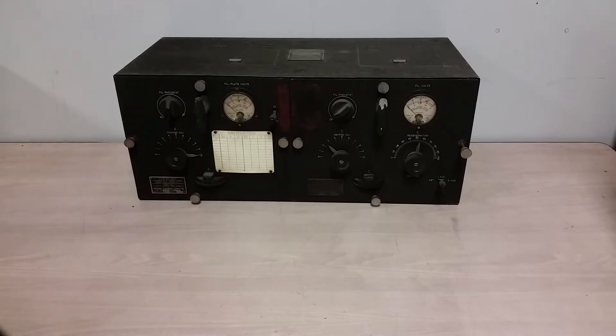Here we have an old Navy receiver. This is called an RG. In keeping with my collecting interests, it's from the interbellum — the time between World War I and World War II. The RG is kind of important in the big scheme of things for the U.S. Navy in that it was more or less the first HF receiver that really got out into the fleet in pretty good numbers. They were used on shore stations as well.